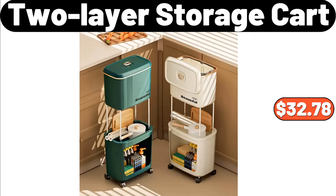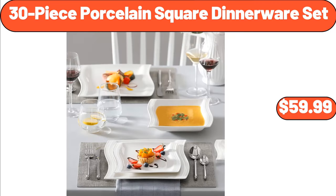Two-Layer Storage Cart, $32.78. Three-Piece Porcelain Square Dinnerware Set, $59.99.